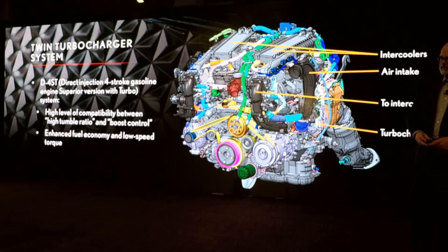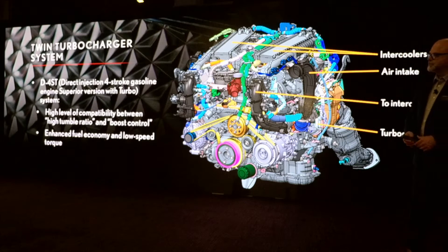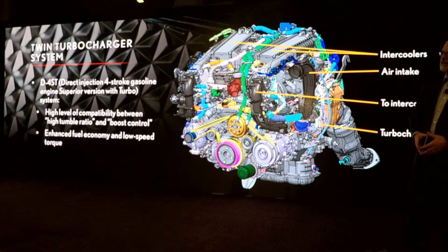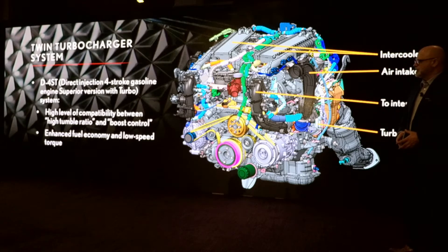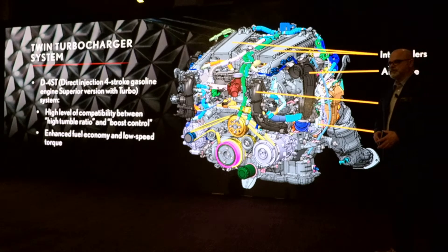For those familiar with our Lexus engines, we previously had D4S. In this case it is D4ST — direct injection, four-stroke gasoline engine, superior version with turbo. The goal with that was to have a high level of compatibility between a high tumble ratio and boost control. The result is enhanced fuel economy and low-speed torque.